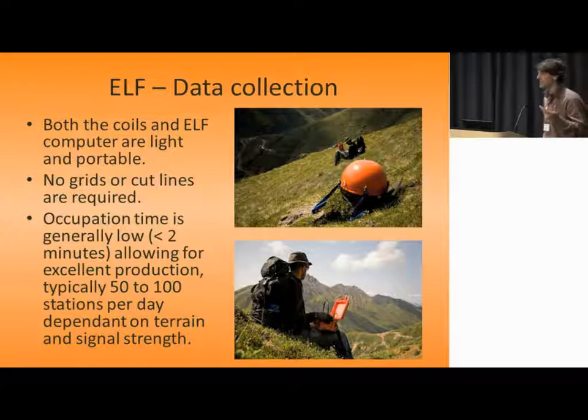Occupation times are generally quite low — less than two minutes. Even in the middle of summer in the afternoon it can be quite a bit less than that. So your production can be quite good in a day, typically 50 to 100 stations, again depending on terrain and what time of year you're doing it and how long you have to occupy each station.